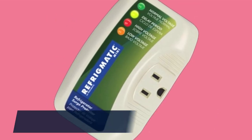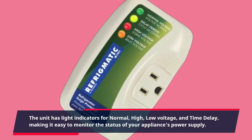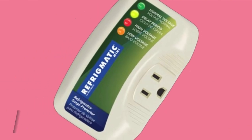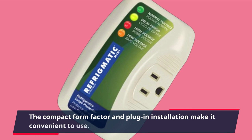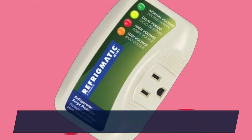The unit has light indicators for normal, high, low voltage, and time delay, making it easy to monitor the status of your appliance's power supply. The compact form factor and plug-in installation make it convenient to use.